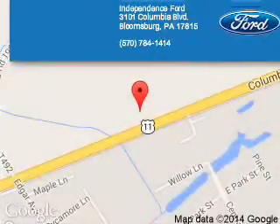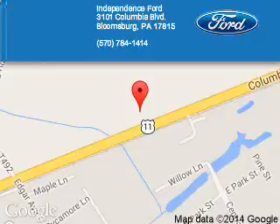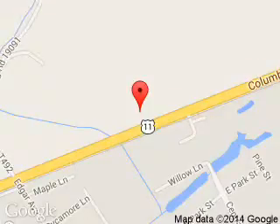Independence 4 is dedicated to doing everything possible to ensure that the experience you have selecting your next vehicle is a pleasant one. We are located at 3101 Columbia Boulevard, Bloomsburg, Pennsylvania, 17815.